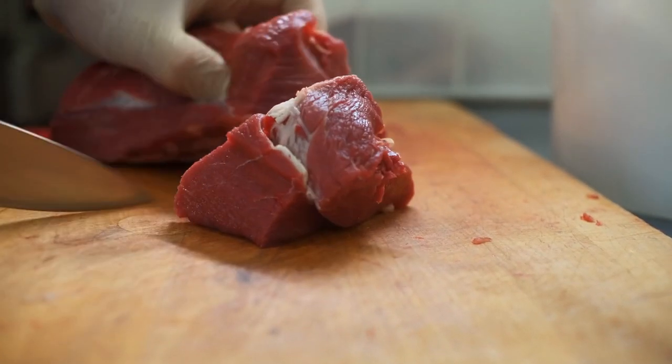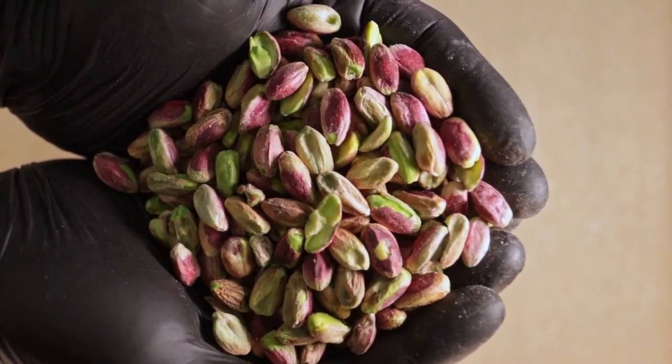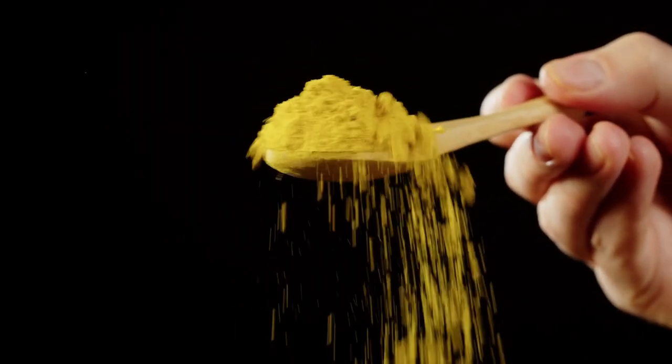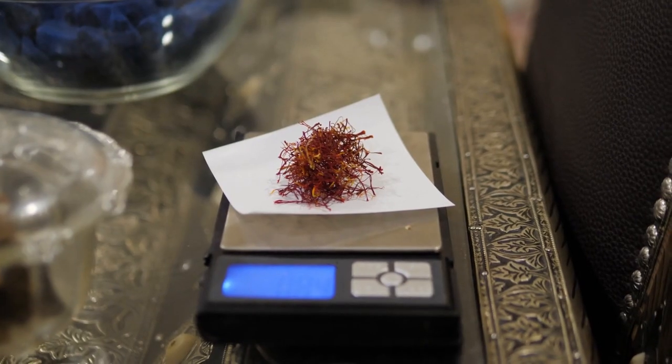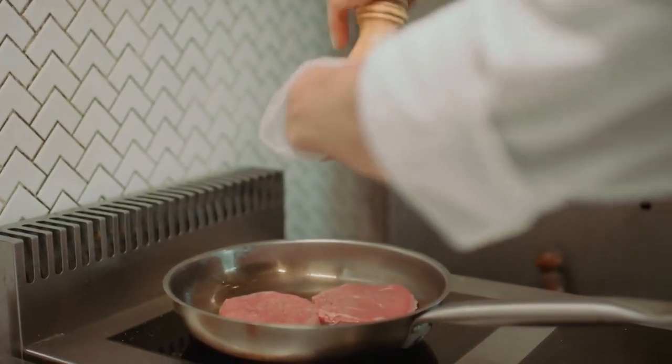Ingredients: 1 pound lamb cut into small pieces, 1 cup couscous, 1/4 cup pistachios chopped, 1 teaspoon cardamom, 1 teaspoon turmeric, 1/4 teaspoon saffron threads, 2 tablespoons olive oil, salt and pepper to taste.